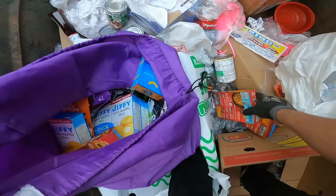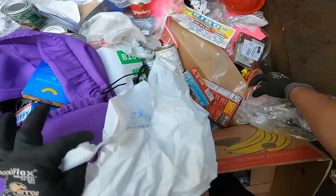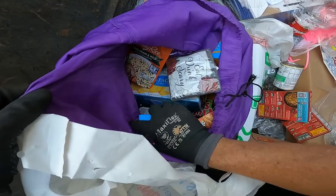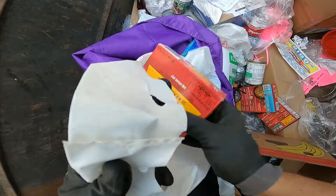Look at the Jiffy Hamburger Helper! A lot of the stuff was close to the best-by date, and some stuff was a little bit past, but you guys already know it's still good. Napkins don't expire, but everything's still good.